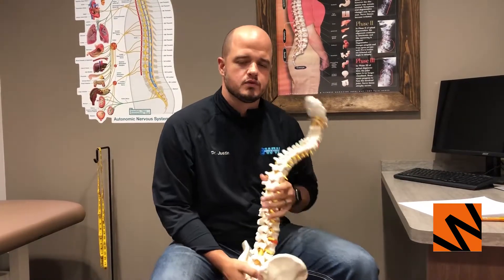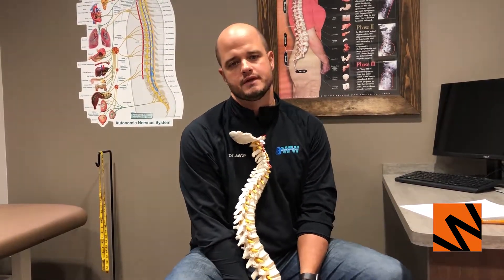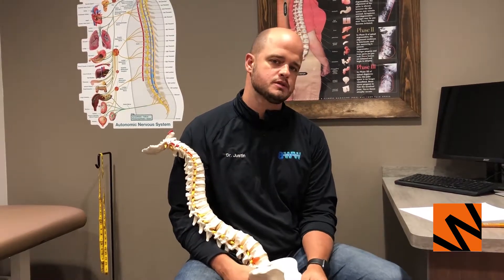Hey guys, this is Dr. Justin Nye with Woodbury Spine and Wellness Center. Today I want to educate you on what is probably the most common back injury that we see every single day — disc herniations, disc bulges, or just common low back injuries.